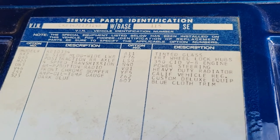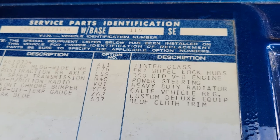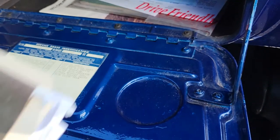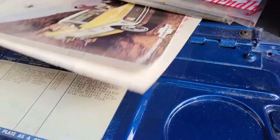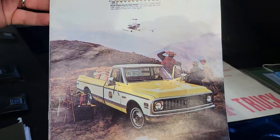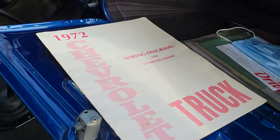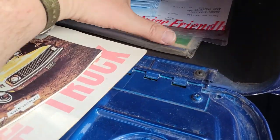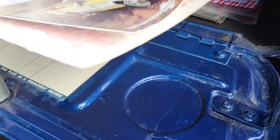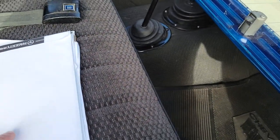Custom deluxe typically had body side moldings, but I didn't go with them. There is a brand new front chrome bumper. Let's take a look at the paperwork — you've got the original owner's manual, basically like a book they gave you when you bought the truck back in the day. There's a wiring diagram, original owner's manual, a bunch of paperwork in there.